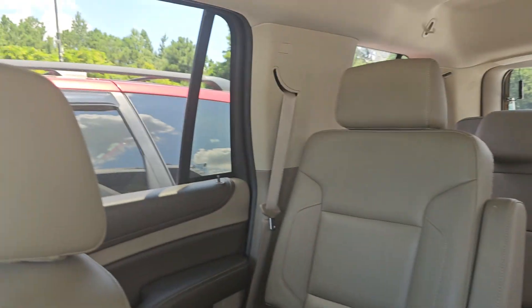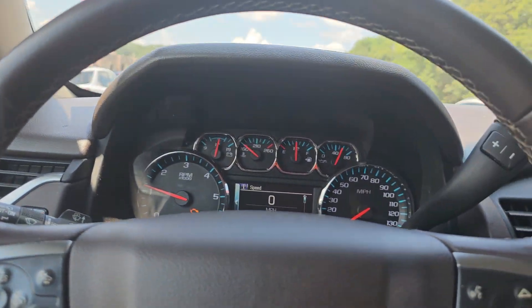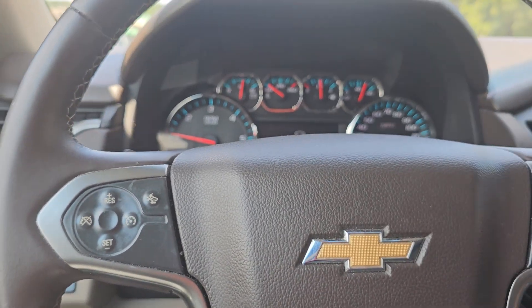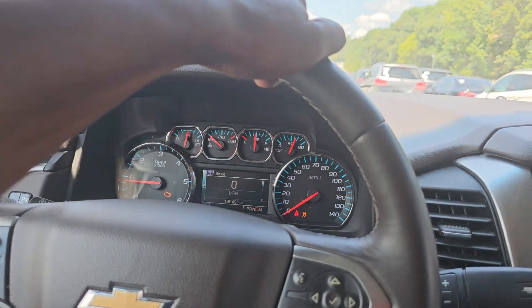It looks nice and clean. I know the check engine light is on, but the car itself sounds nice. It sounds really nice.